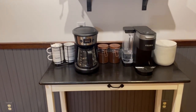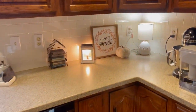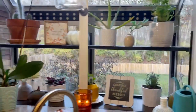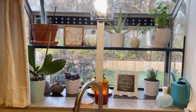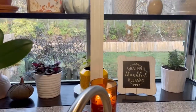And then this is our little coffee station. Over here on the counter, I just have this little 'Happy Harvest' sign and a little ticking stripe pumpkin. And then on my window, I have a few little things — a few pumpkins, the 'Grateful, Thankful, Blessed' and the 'Count Your Blessings' sign. And this is my beautiful greenhouse window.